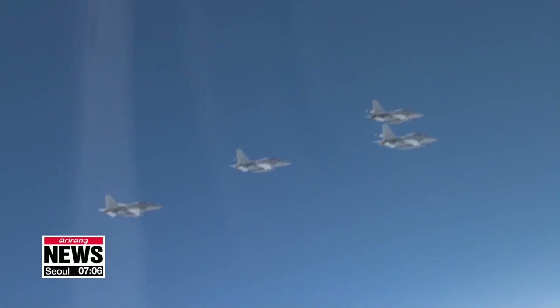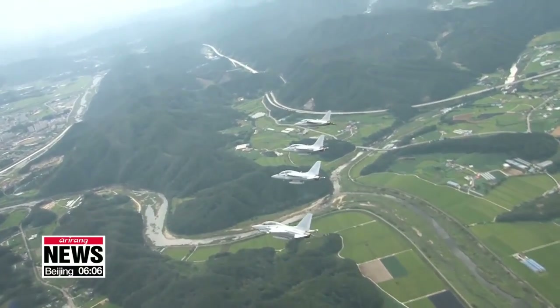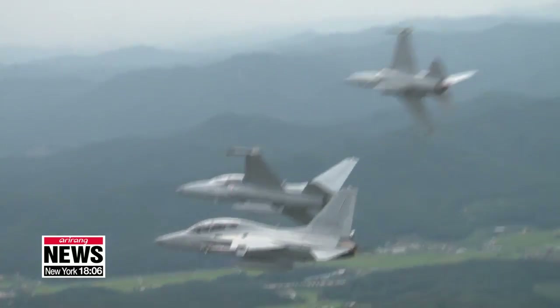Some 360 aircraft from the FA-50 family are in operation both in and outside of the country. The model's consistently safe record has built confidence in South Korean fighter aircraft. With these home-grown, state-of-the-art fighter jets, South Korean pilots get training on an almost daily basis for an average of about 15 to 25 flight hours a month. Park Ji-won, Arirang News.